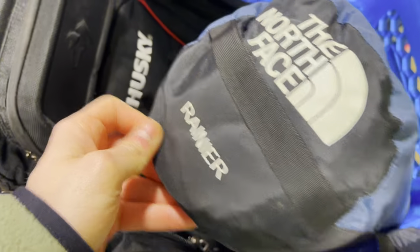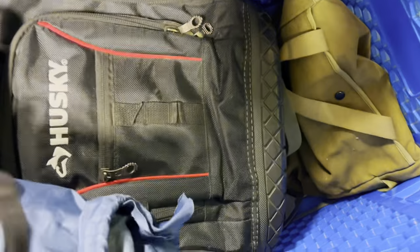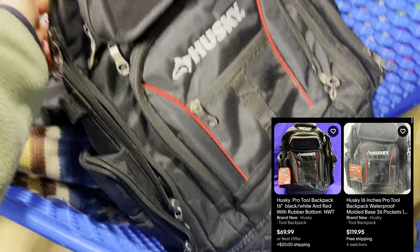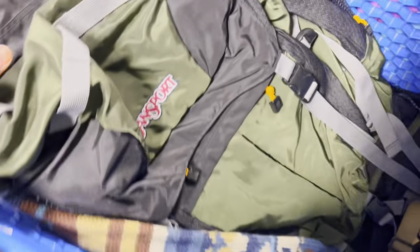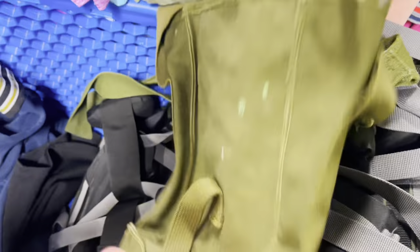At this stop we got a really nice North Face Rainier tent for a great price - I looked online and these are like 80 to 100 used - and we got it for 5.99. Then we got this Husky tool bag; these sell really well for around that 80 to 100 mark. It has a small thing on it but still good on eBay. We also got a JanSport big hiking bag - they were charging 14.99 which is a great price - I think I can get around 100 to 200 for that. Grabbed a couple military bags for the flea market too.